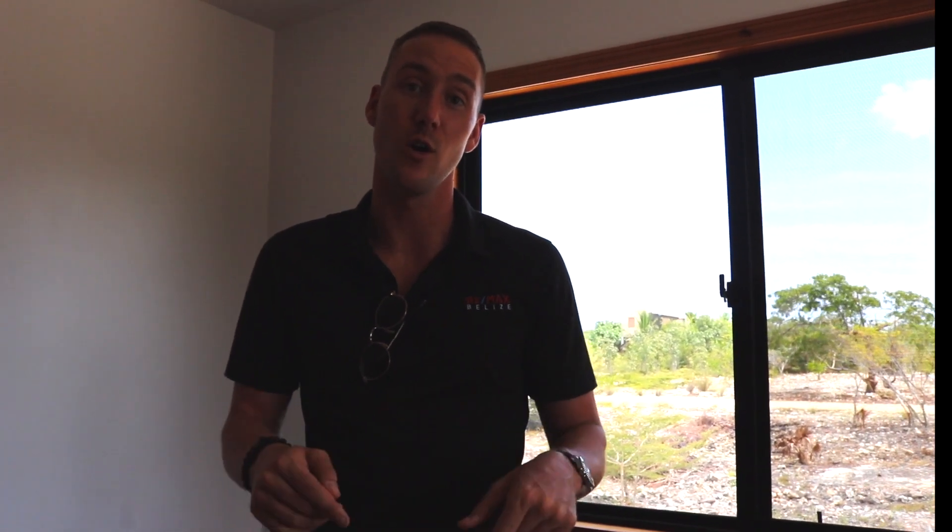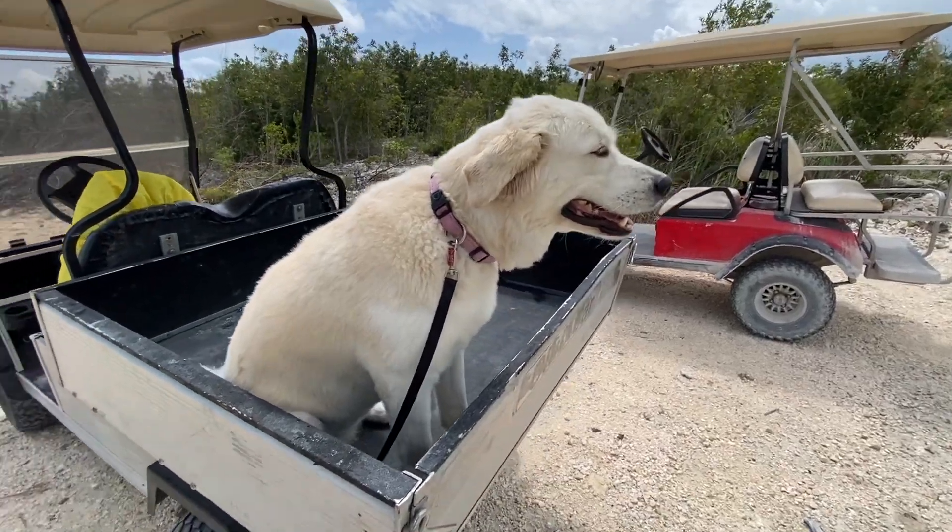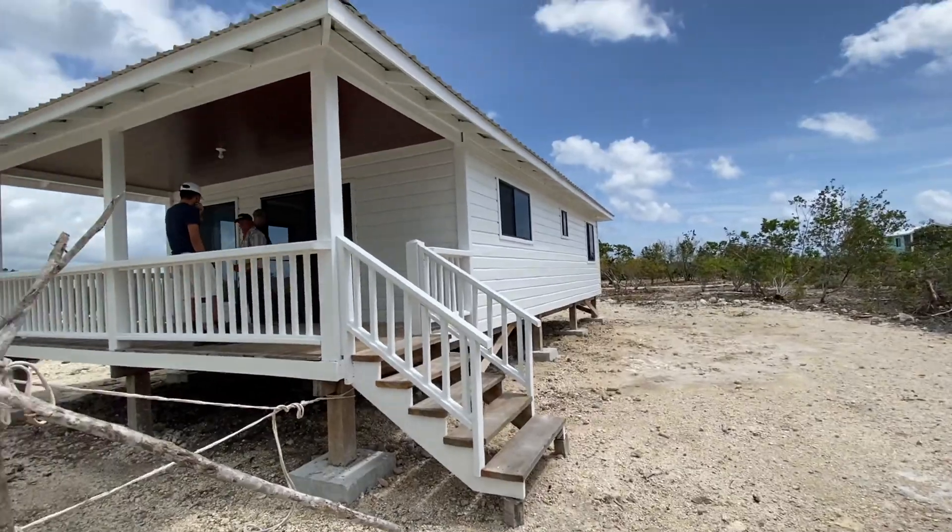If you have any questions about this home, let us know. From here, let's go look at some lots and move on to the next site.